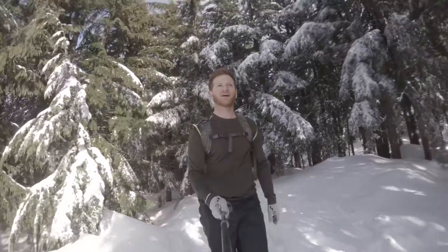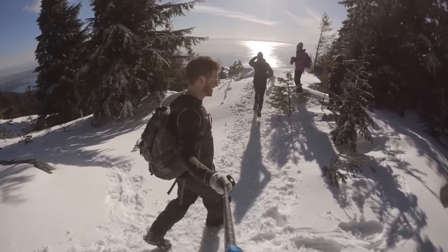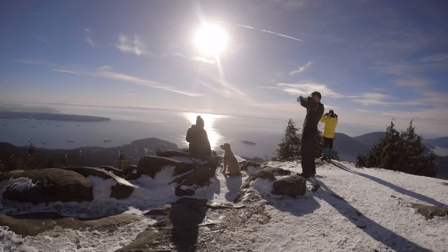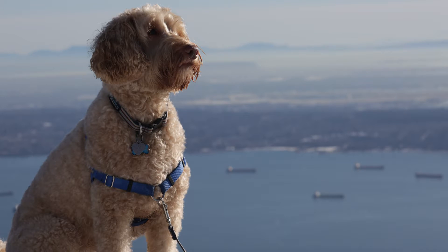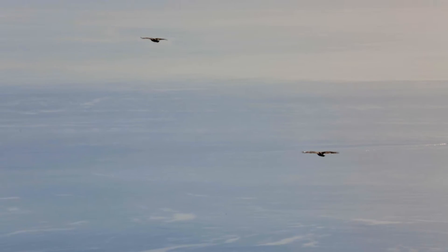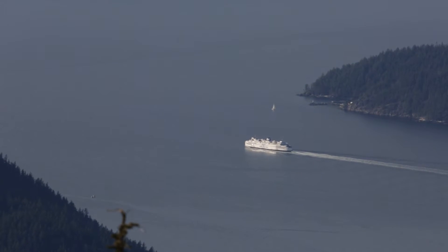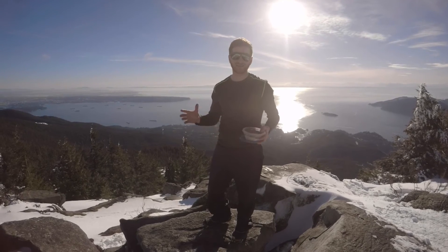Alright here comes the big reveal. Wow. Definitely shades-on time. Eagles everywhere. Made it to the top of Eagle Bluffs on this beautiful bay. Great view of Vancouver. Thought it would be a lot busier up here considering it's a Sunday of the long weekend, but time to enjoy the lunch and make it back.